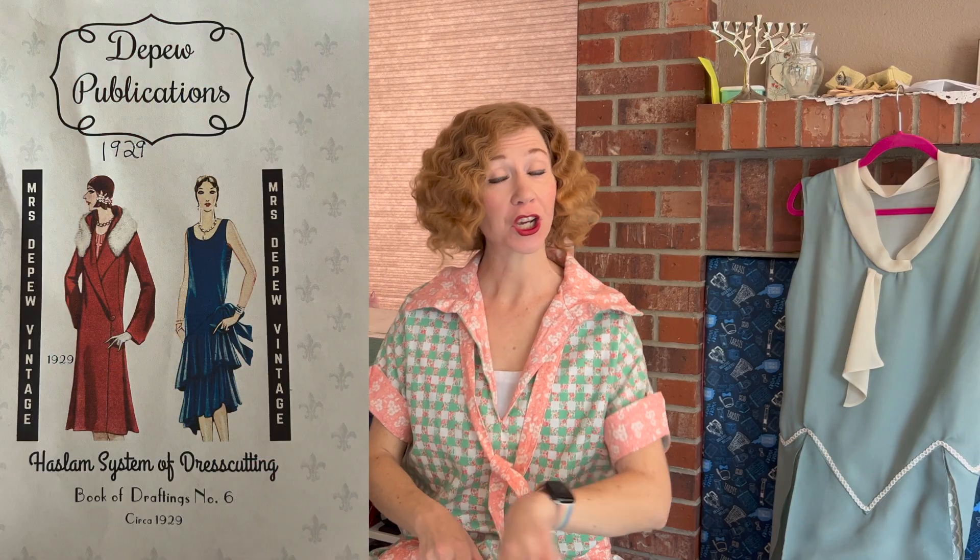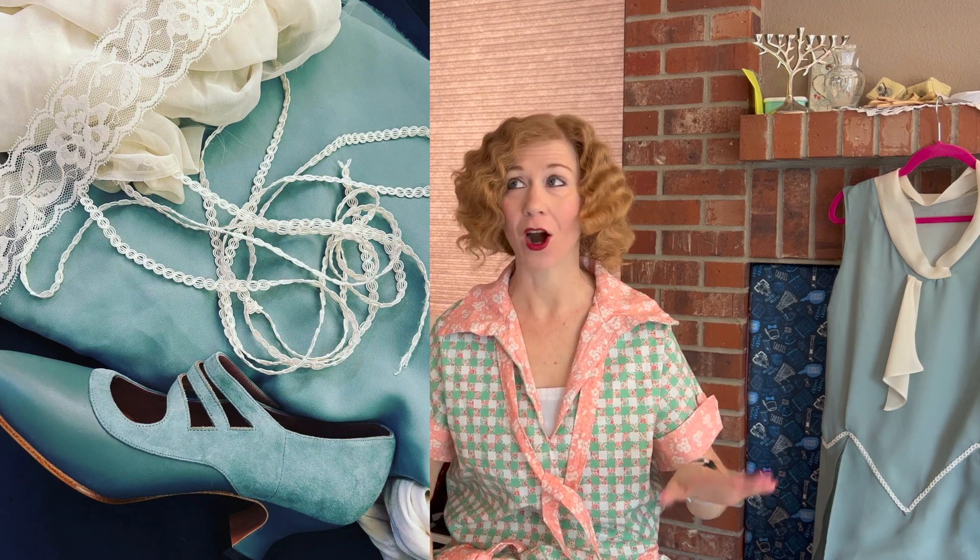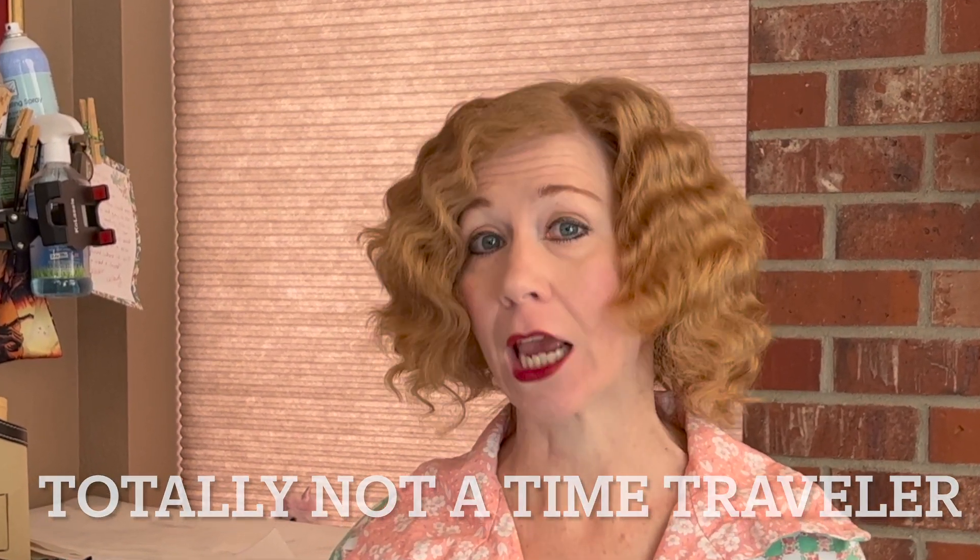Today we're going back in time to 1929 — the same year as the previous video, same Haslam book, just two pages prior. This dress is what I'm going to call my lucky dress. I bought the shoes and the fabric years apart, and both ended up sort of in the stash. I have a shoe stash of shoes I don't have clothing to go with, but they were so amazing that I purchased them and now I have to sew stuff for them. The shoes are from American Duchess — links are in the description.